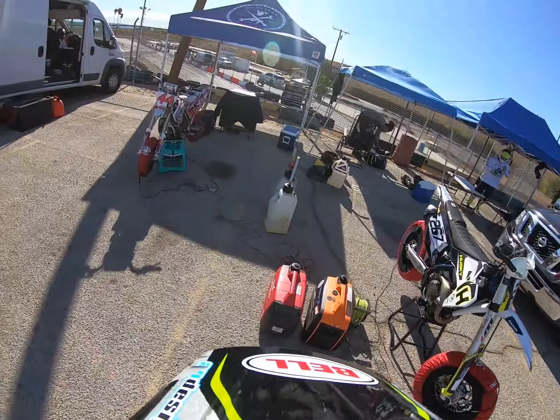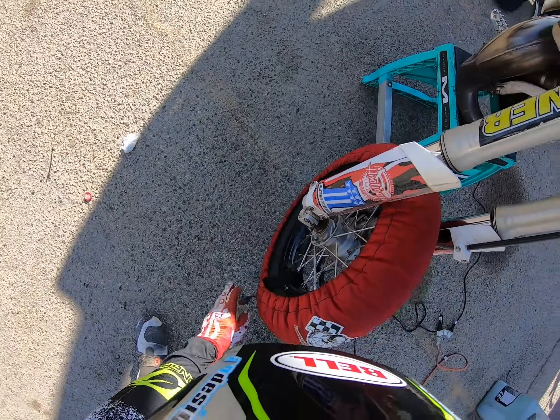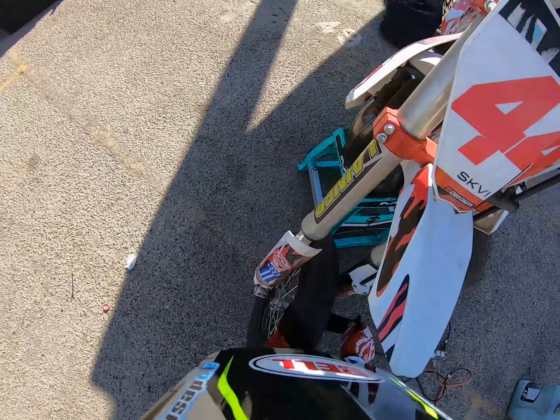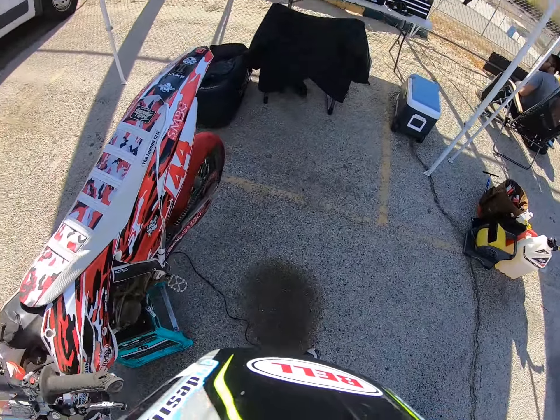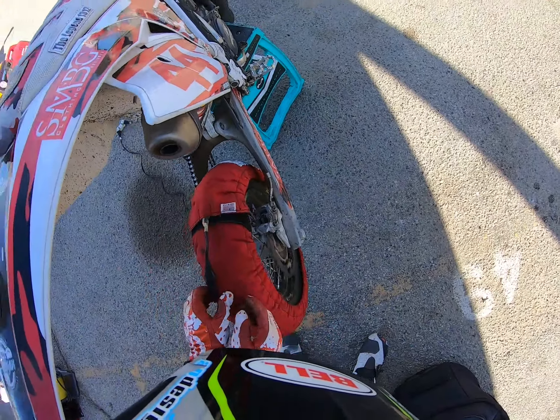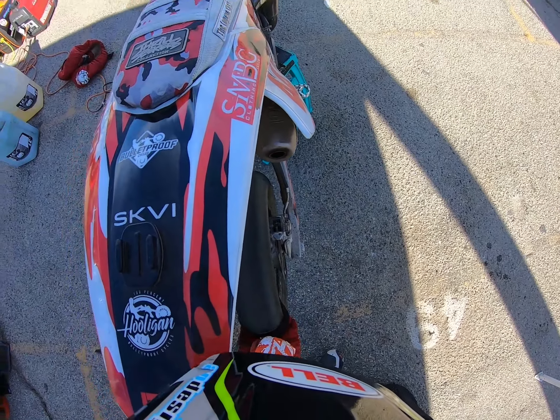Hey guys, this is Brian with Bulletproof Cycles. This is Adams Motorsports Park, the Sunday after War Supermoto Round One. I'm currently second in points with many with dirt, so I want to get a little more seat time on my TC 85. We have a full class with SoCal Supermoto.